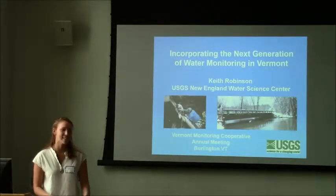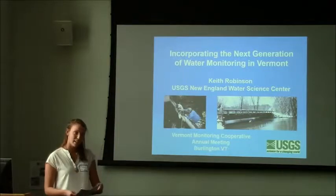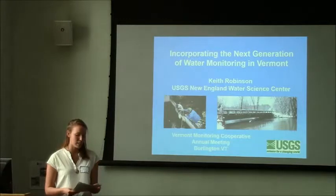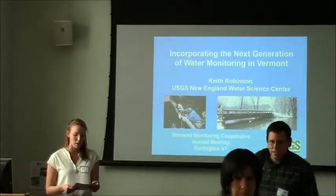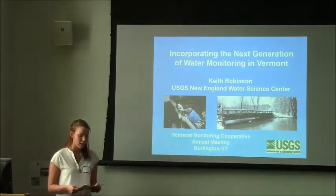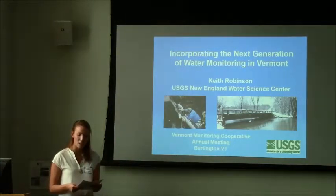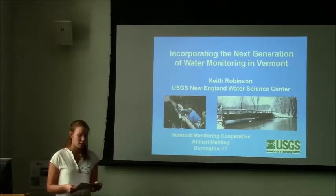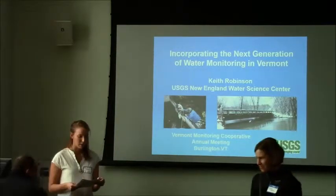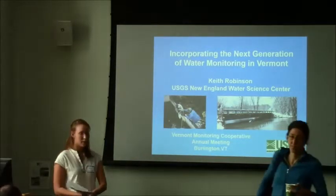This first presentation will be by Keith Robinson, and he's going to be talking about incorporating the next generation of water monitoring in Vermont. Keith is currently the director of the New England Water Sciences Center for the USGS. Much of his professional experience is in the area of water quality studies, regional to national level assessments. He has an interest in regional predictive modeling and methods to improve tracking and cleaning water. Please welcome Keith.